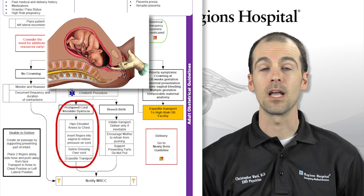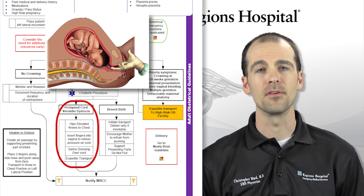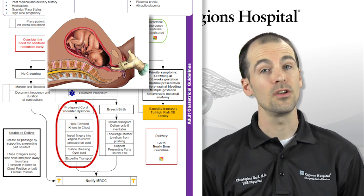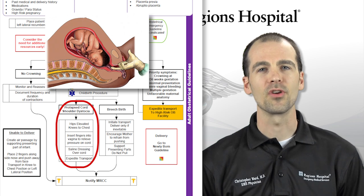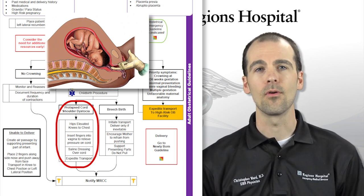If the umbilical cord is prolapsed and coming out first, you must remove pressure off the cord to keep blood flow to the baby. To do this, insert your gloved fingers into the vagina to relieve any pressure on the cord and apply a saline-soaked gauze dressing over the exposed cord.